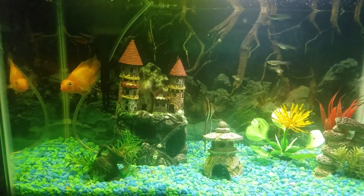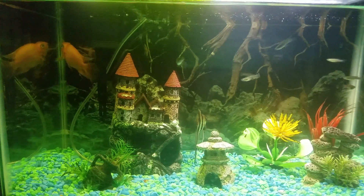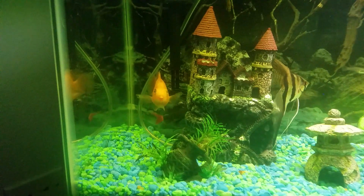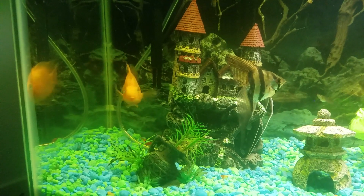Hello guys, welcome to another video. Today I'm gonna show you my fish. This is my favorite fish, it's a blood parrot fish. I have this guy for almost six months — it was a baby and now it's a good size.